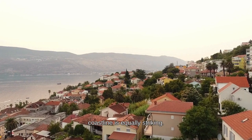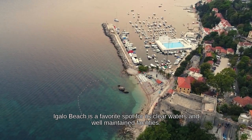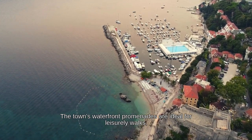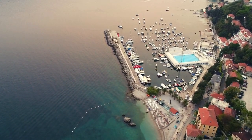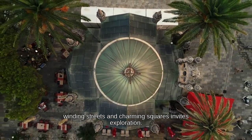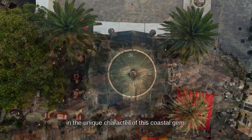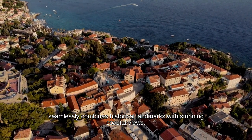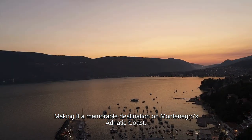The Kanli Kula Fortress, renowned for its strategic location and scenic vistas, further enhances Herceg Novi's historical appeal. The coastline is equally striking — Igalo Beach is a favored spot for its clear waters and well-maintained facilities. The town's waterfront promenades are ideal for leisurely walks, offering beautiful views of the sea and surrounding landscape. The old town area, with its narrow winding streets and charming squares, invites exploration.